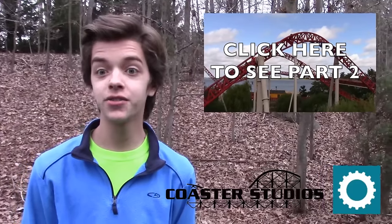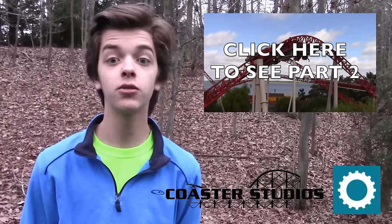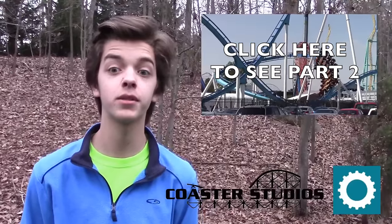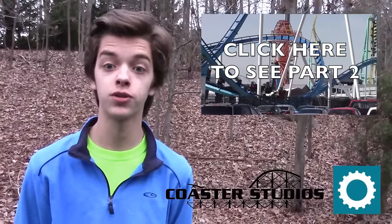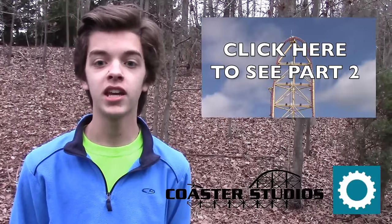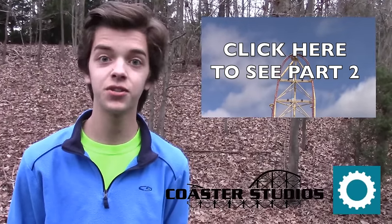Thank you so much for watching. If you liked what you saw, make sure to check out Part 2, which can be found over at CoasterBot's YouTube channel. This video really couldn't have been done without him, so make sure to give him a subscribe, especially if you'd like to see more of this kind of video done for roller coasters. Post your comments below about what parks you'd like to see us do next.